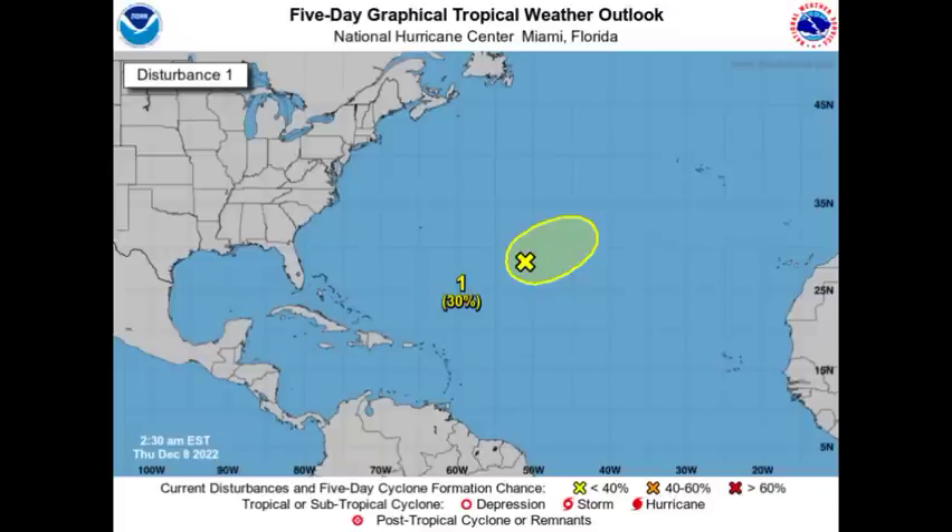Looking at the latest update from the National Hurricane Center, we're definitely seeing where that chance has decreased. At the maximum, the chance was at 50%, but now we have a steady decline — it was at 40, now it is at 30. So a 30% formation chance.